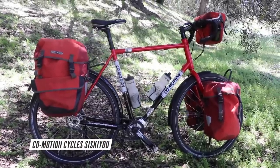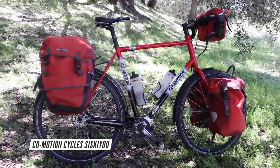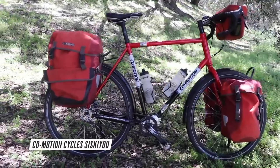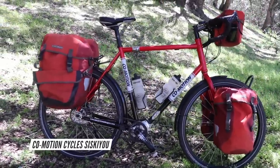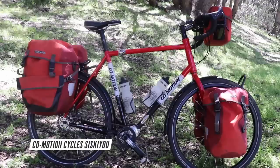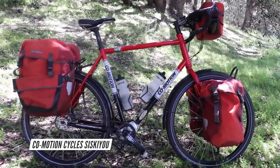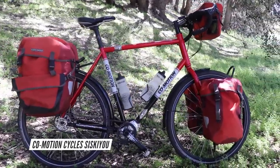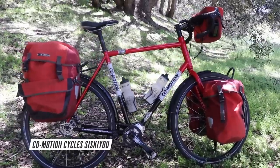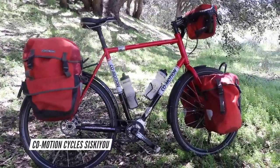In the end, the CoMotion Siskiyou touring bicycle is really like a dream touring bicycle — this is the Ferrari, the Lamborghini of all the touring bicycles out there. This is the bike that you dream about, and it's definitely my dream bicycle. I've had this bike for three years now and I've ridden it across about a dozen different countries, and I'm really looking forward to more adventures on it in the future.